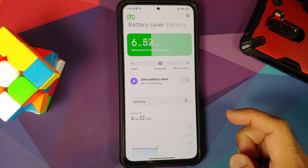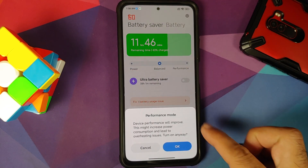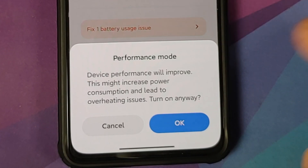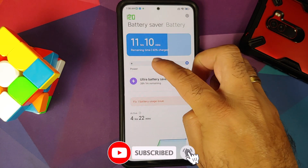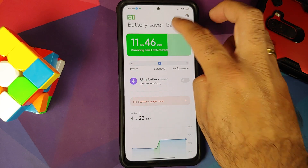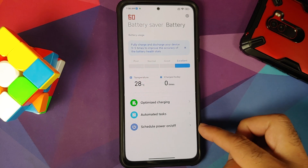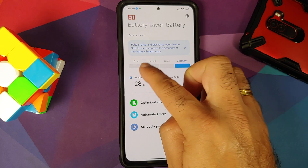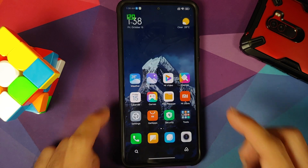In Battery settings, you now have profile options — Performance Mode, which improves device performance with increased power consumption and a warning about potential overheating. You can also choose a Power Saving or Balanced profile. Under battery details you have optimized charging, automated task schedule, battery usage, and battery health status.